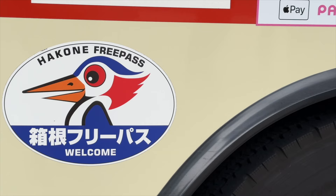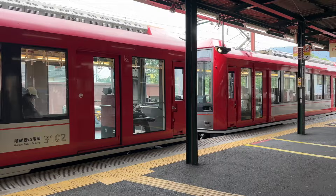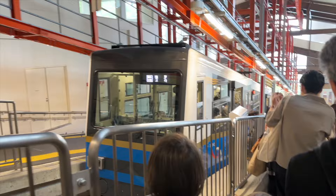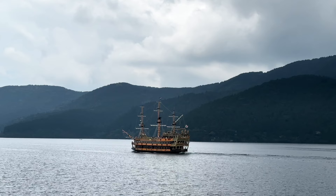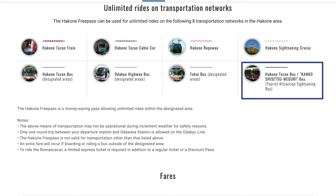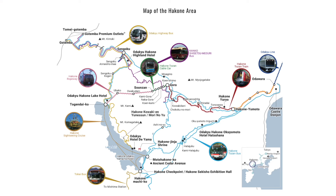The Hakone Free Pass includes unlimited rides on eight transportation networks within Hakone: the Hakone Tozan Train, Hakone Tozan Bus within the designated area, Hakone Tozan Cable Car, Hakone Ropeway, Hakone Sightseeing Cruise, Tokai Bus designated areas, Odakyu Highway Bus designated areas, and the Hakone Tozan Bus specifically for tourist attraction sightseeing. There are no Shinkansen bullet trains included — it's low-paced sightseeing.